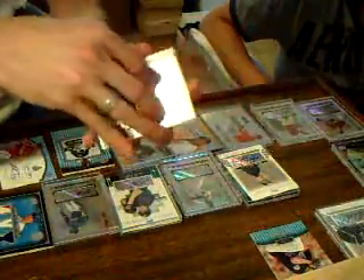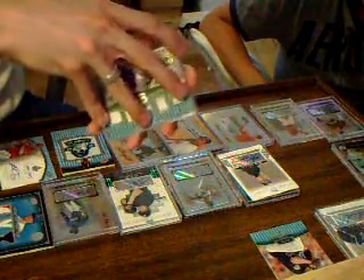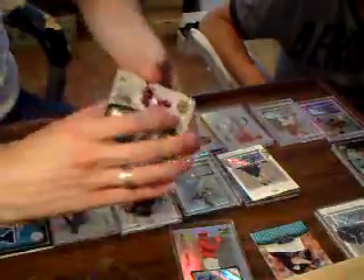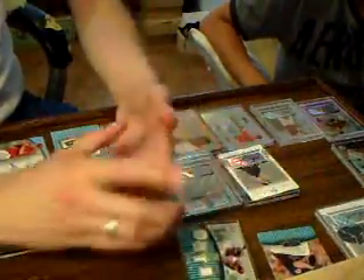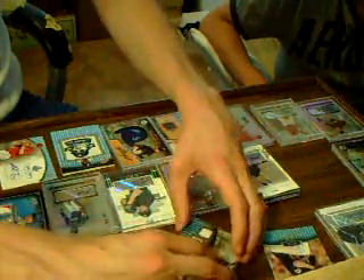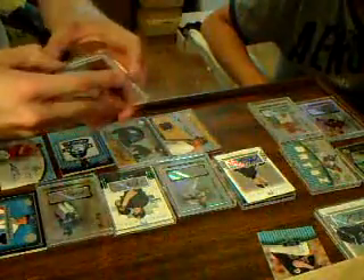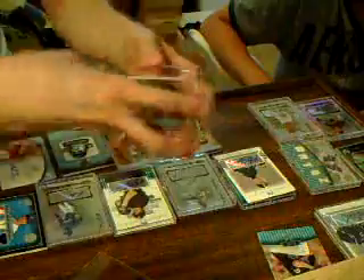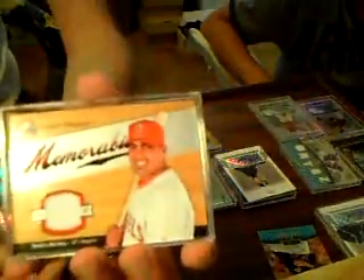The Red Sox got a Hideki Okajima auto out of Bowman's Best, and a David Ortiz 5-piece numbered 1 of 10 — so that's nice. I believe that was PJH Vols; it was my first group break with him. For the Angels, we got a Hank Conger prospect auto and a Kendry Morales game used.